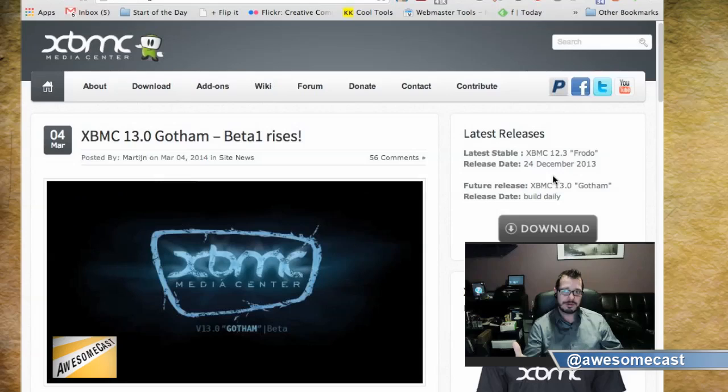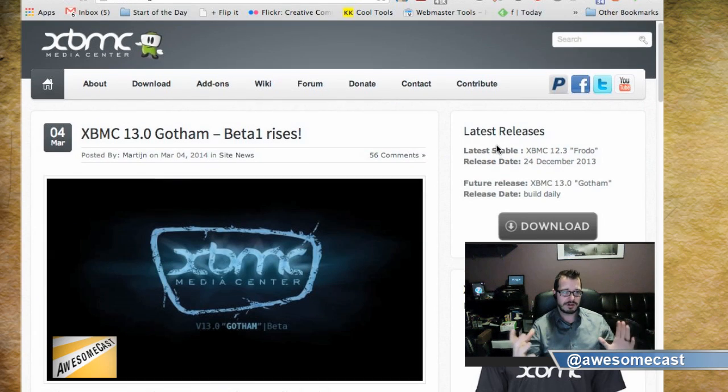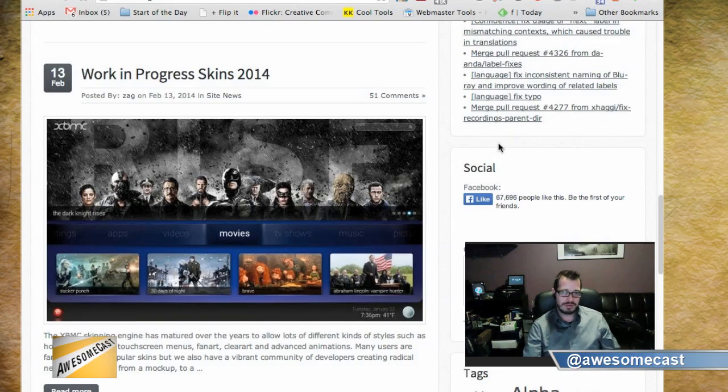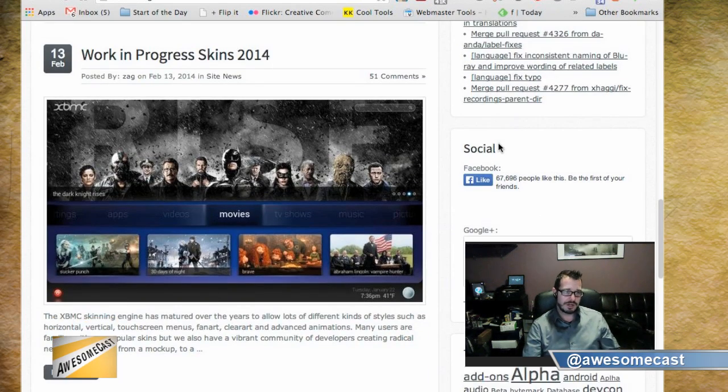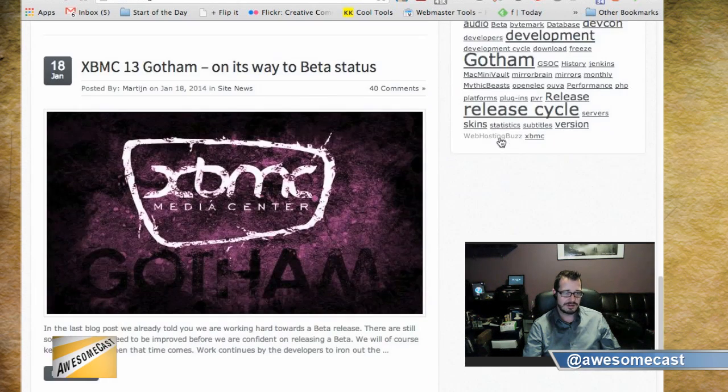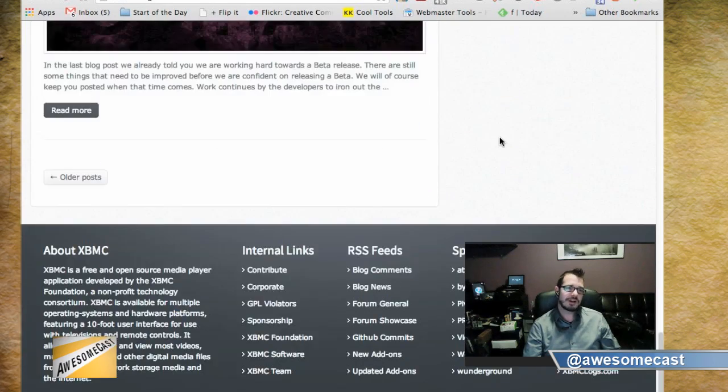Everybody else kind of picks up on this. XBMC is pretty cool because it's themeable — you can completely rework the way XBMC operates through their themes, which worked out well when I was using it on a bunch of modded Xboxes. I used it as a media center on every TV in the house for quite some time.